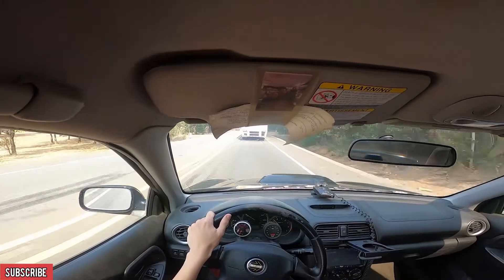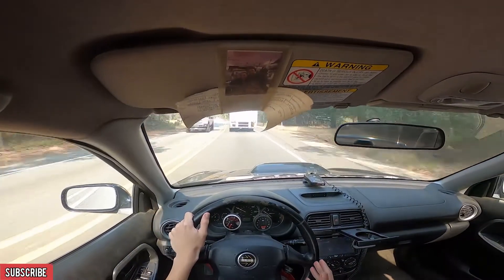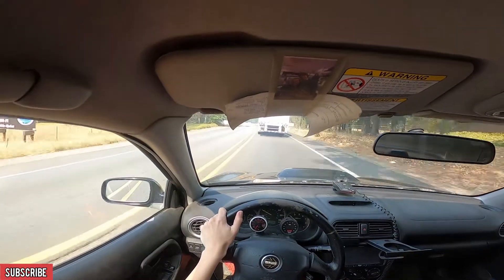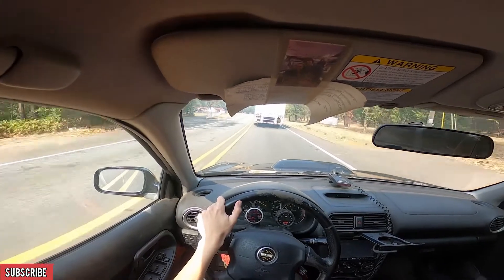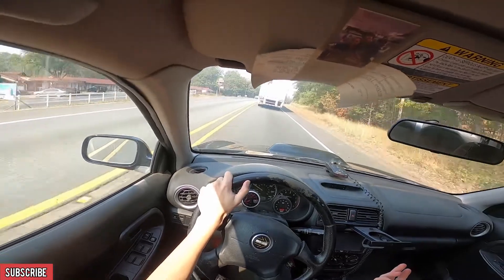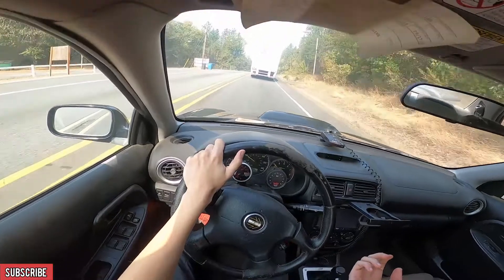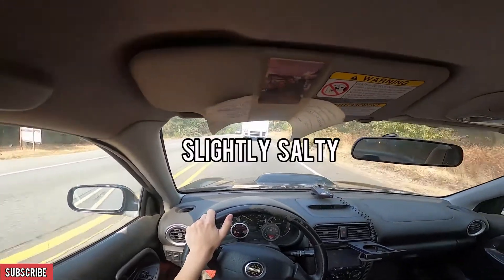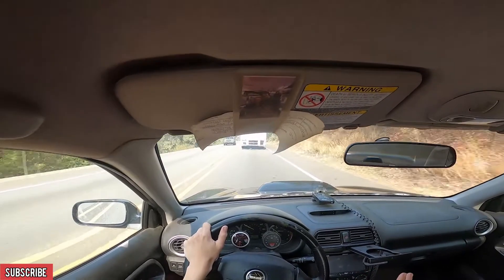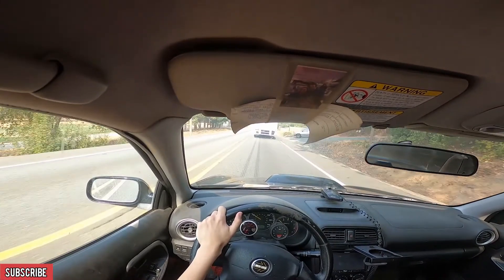So as you guys probably just heard me saying in the voiceover, one of my favorite things about this car is driving it. Which is why we switched to this GoPro footage of me driving and monologuing to you guys so that you could get to see it. Right now I am stuck behind this giant semi doing 40 in a 50. But obviously this is probably the main reason — not the only reason, but easily the main reason — we bought this car: how much fun it is to drive.